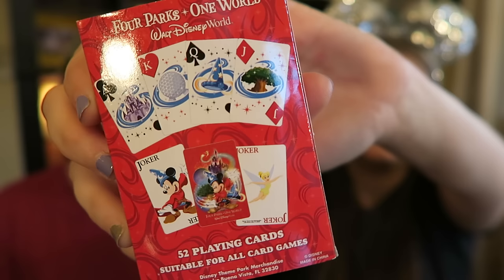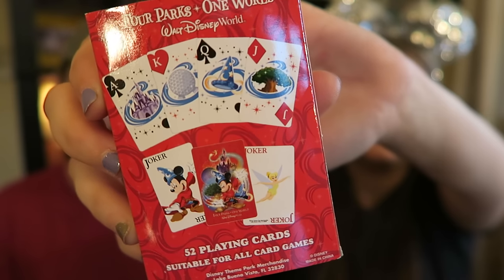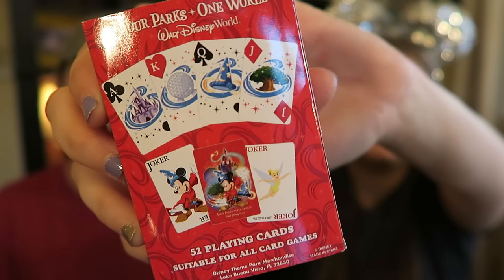The next thing we picked up were these playing cards. They're super cute - they have Mickey on them and a bunch of the characters. They have Magic Kingdom, Epcot, the sorcerer hat for Hollywood Studios, and the Tree of Life. It's got Tinkerbell as the Joker and Sorcerer Mickey as the Joker. I just love it because it's got Sorcerer Mickey in front of all the theme park icons. These were $6.95, so that's not bad.